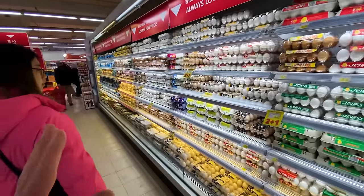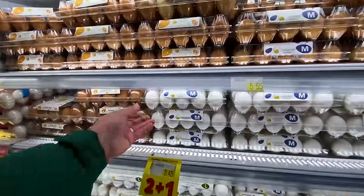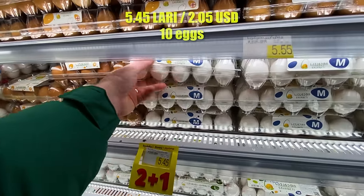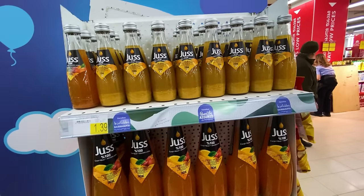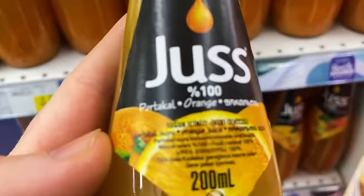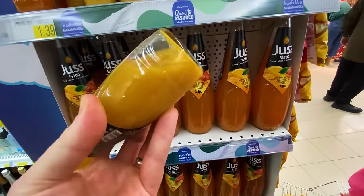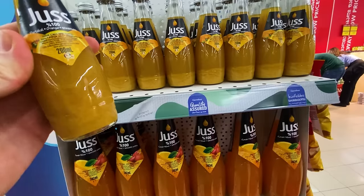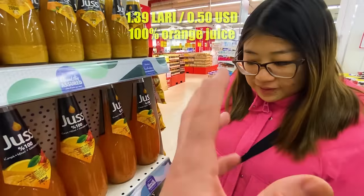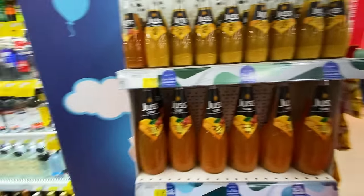Let's check for the cheapest pack of eggs — we tend to show that in our supermarket tours for comparison. It's about 5.5 lari for a 10-pack, which is a pretty good price. One thing I've noticed about Georgia: they really like their 100% juice. You can see this one actually has sediment in the bottom where it's separated — they drink real juice, not sugary drinks.